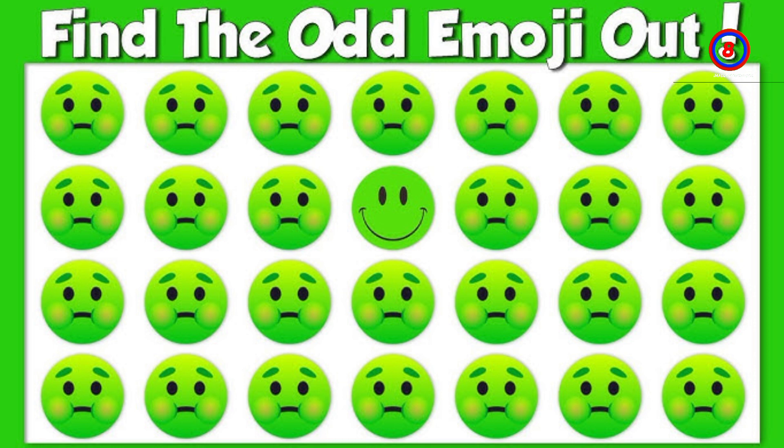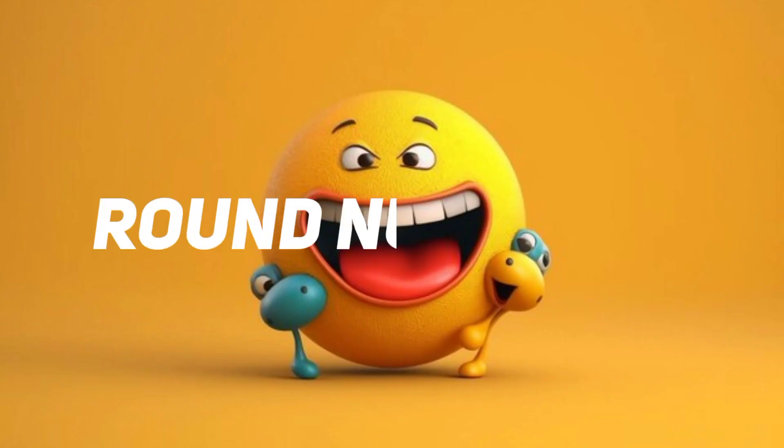Time out. This one is the correct answer. Round number 12.